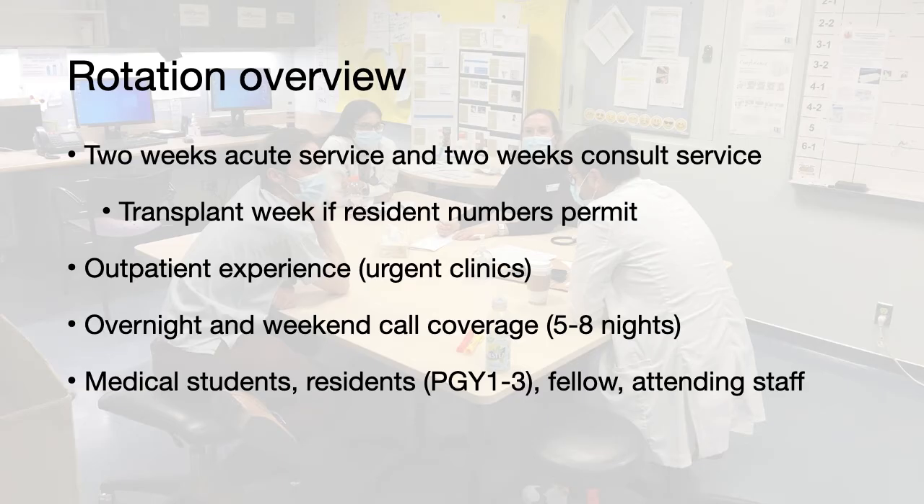The rotation is a 4-week rotation that is broken up into two parts: 2 weeks on the acute service and 2 weeks on the consult service. If resident numbers permit, you may also get an opportunity to spend a week on the transplant service. There is also an opportunity to participate in urgent clinics down at the Sheldon-Schumier, as well as opportunities to cover overnight and weekend call.